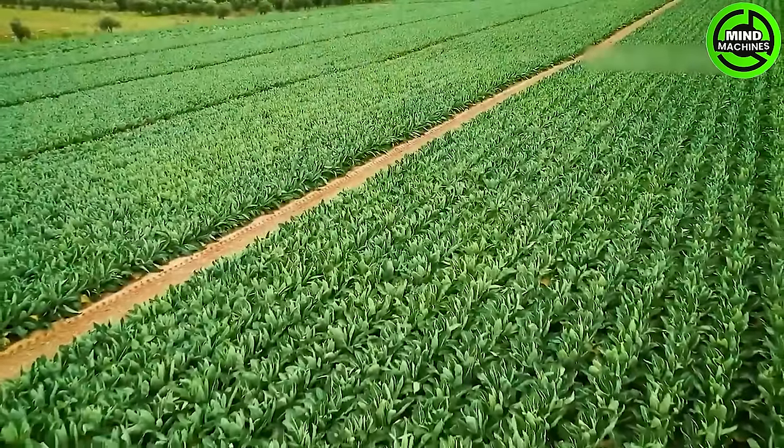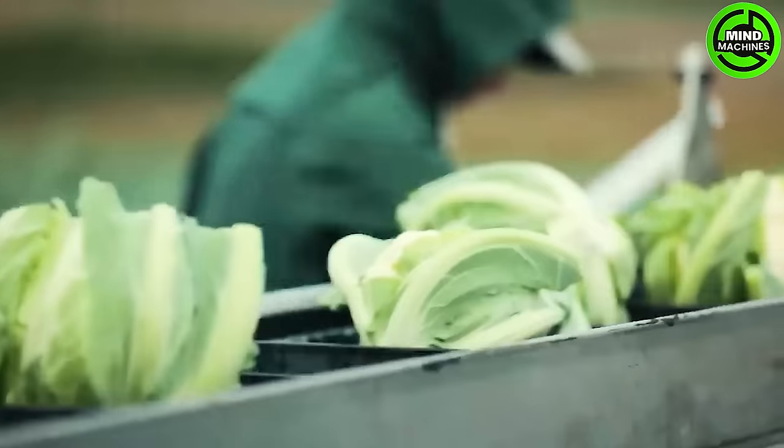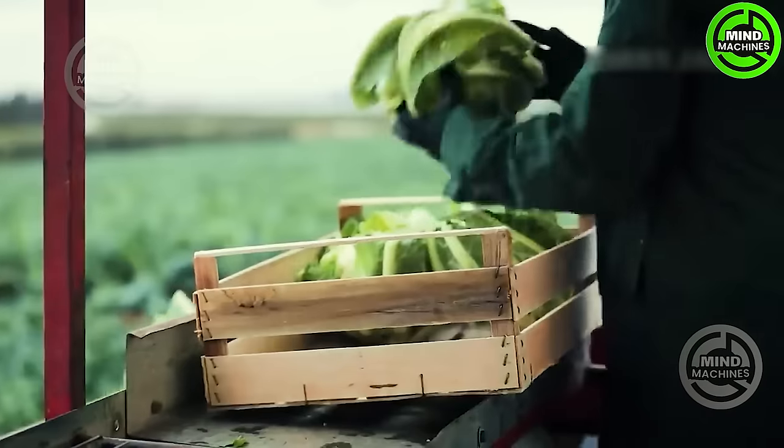These farmers carefully harvest a kaleidoscope of colorful cauliflower. A meticulous process showcasing agricultural expertise, transforming fields into a vibrant palette of nature's hues.